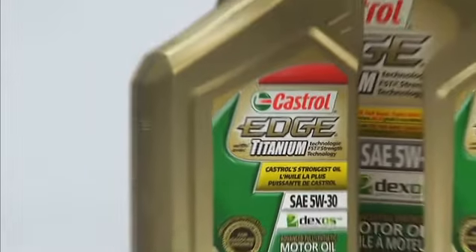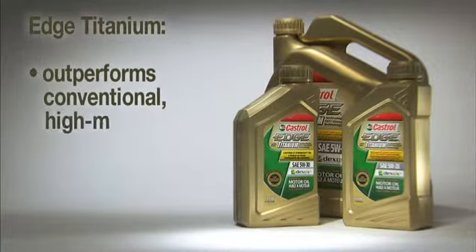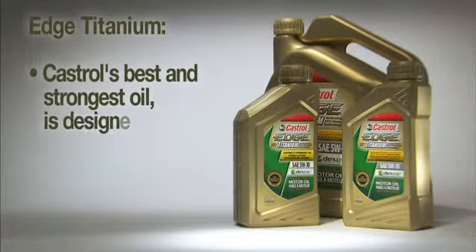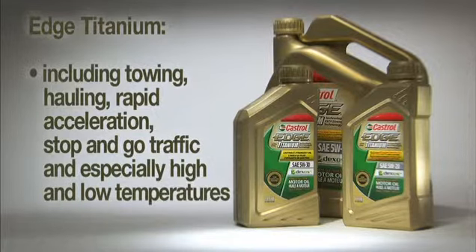Edge with Titanium Fluid Strength Technology was designed to deliver an advanced patent-pending titanium molecule that offers added strength for superior performance on deposits, wear, and oxidation. Edge Titanium also provides performance and strength that outperforms conventional, high-mileage, and synthetic blend motor oils. Edge Titanium, Castrol's best and strongest oil, is designed to give performance and protection in extremes, including towing, hauling, rapid acceleration, stop-and-go traffic, and especially high and low temperatures.